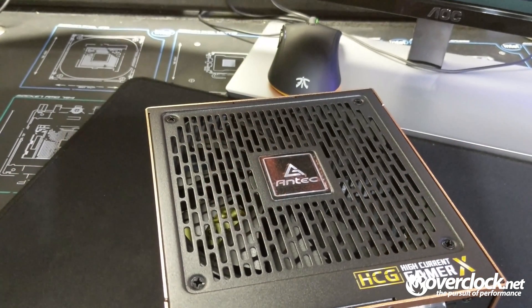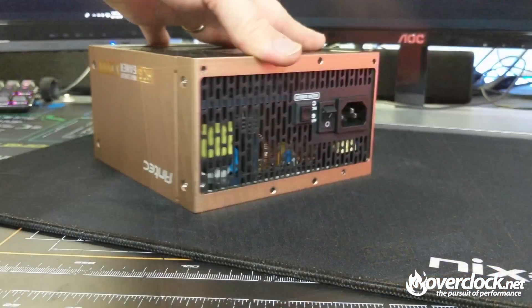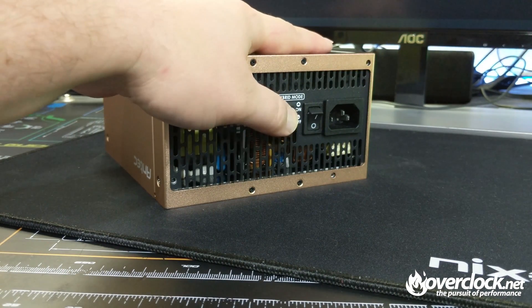The HCG-1000's fan is a 135-millimeter fluid dynamic bearing fan, which is by far the best choice for lifetime longevity. A 0-RPM manager is also present to help regulate the fan speed, including a fan-off mode at low loads for absolute silence.